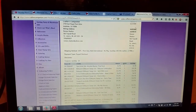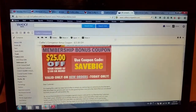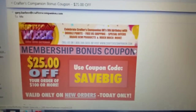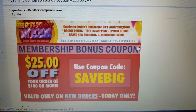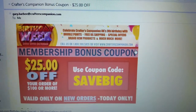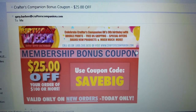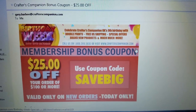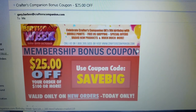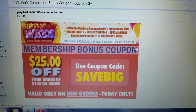I got this email from Crafters Companion today saying they're celebrating Crafters Companion UK's ninth birthday. They have double points and free shipping for US. I'm not in the US, so my shipping was a bit expensive — and I still did it because the deal was that good.